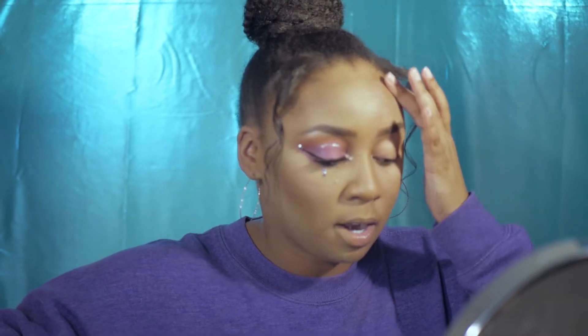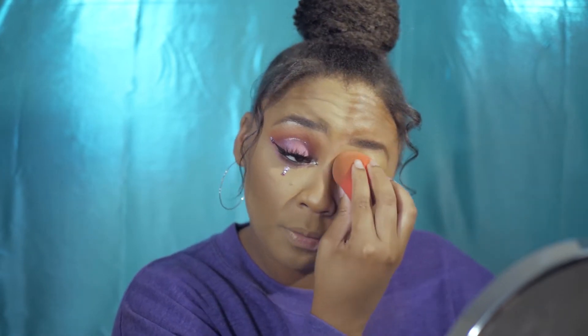I'm starting on my eyes with the Tarte Shape Tape concealer to prime my lids. I'm not going to set my eyelid with powder — just putting the concealer on as is. I know this is a newer trend that people swear by, saying it makes colors pop. Honestly, I don't see a huge difference either way, but to each his own.